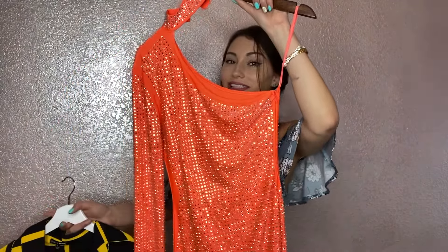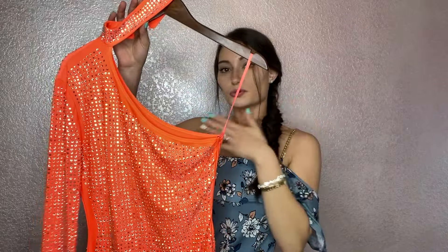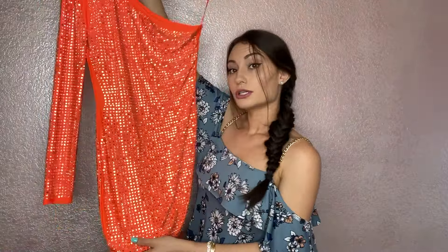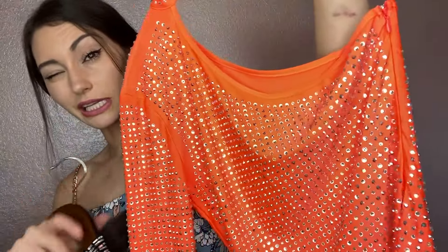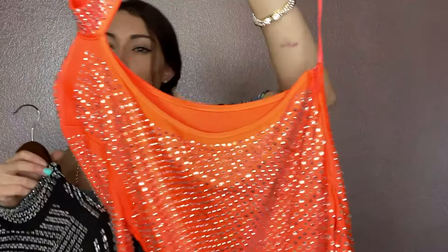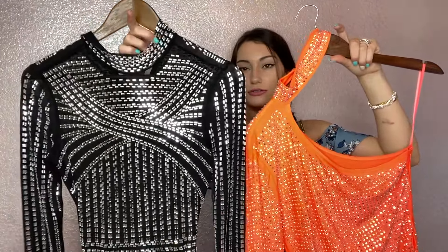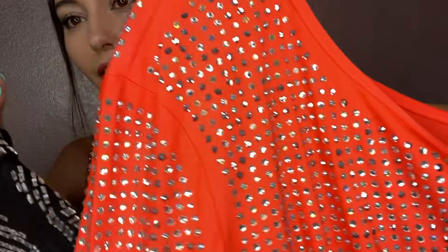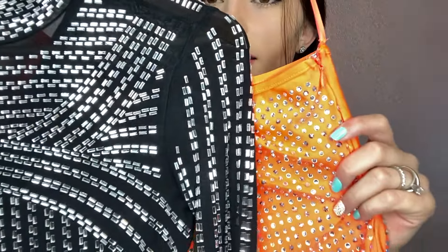Outfit number two — because again, bling queen, I can't stay away from bling. This one is really fun; it's a pop of color. I love this orange and I love the detail of it. Just wait till you guys see it: the one sleeve, the off-the-shoulder, and the choker — it's to die for. I actually wore silver shoes with this just to tie in all the bling. I'll show you guys the difference between this dress and the last one. This one has more studded bling, and the other is more rectangular bling — two different vibes.